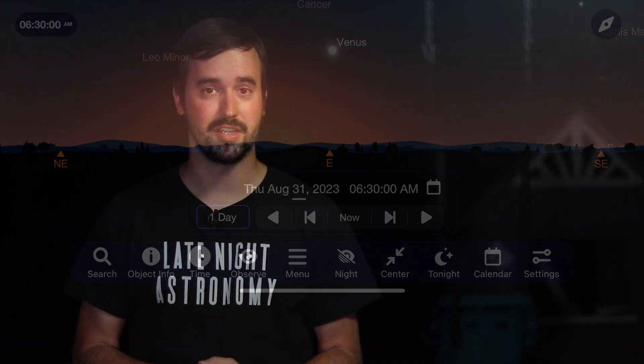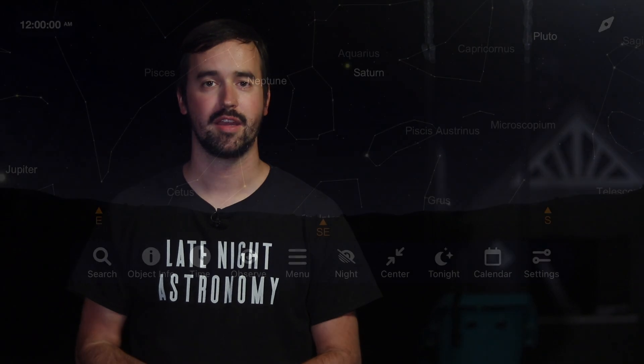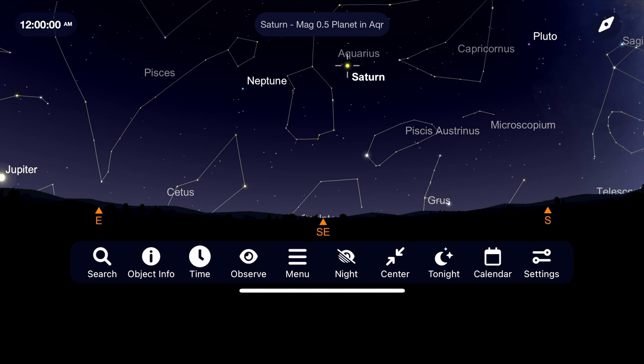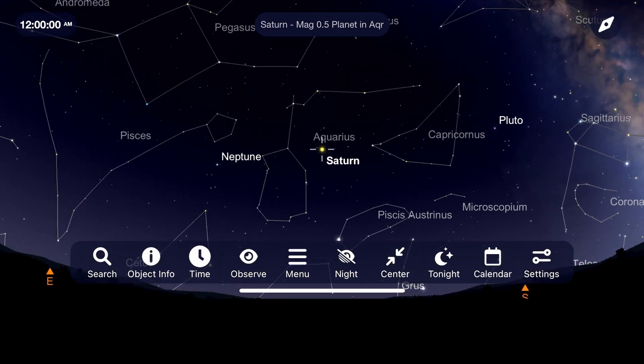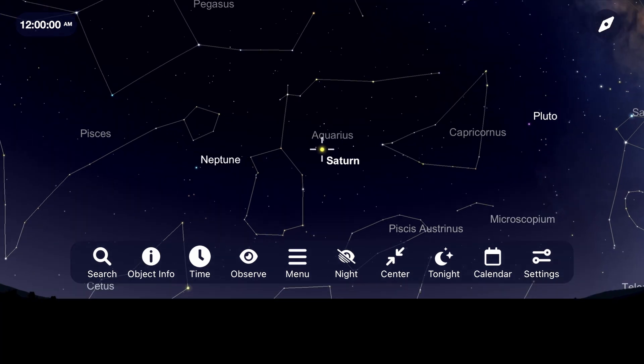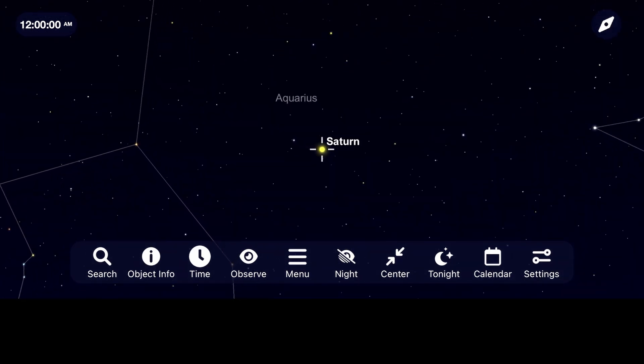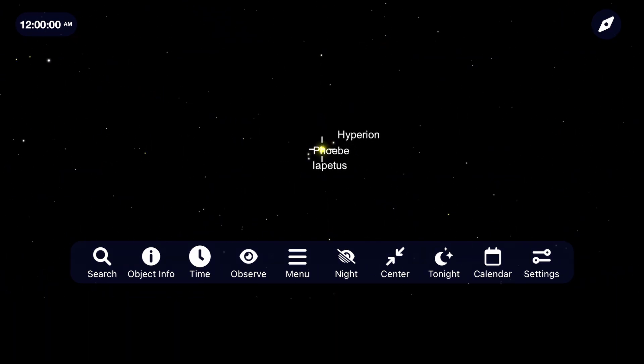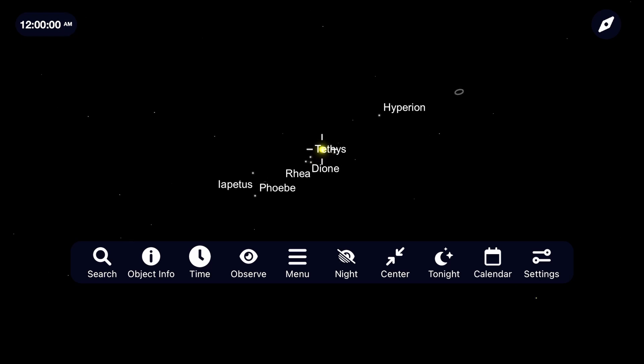The main event this August is our closest approach to Saturn in an event known as opposition. During this time, the Earth moves in between the Sun and Saturn, putting us at one of our closest points to this planet for the entire year. August through the fall is going to be your best opportunity this year to see or image the ringed planet. Nice views of Saturn will begin in August around midnight and only improve as it moves higher into the sky. Our closest approach will be around August 27th.